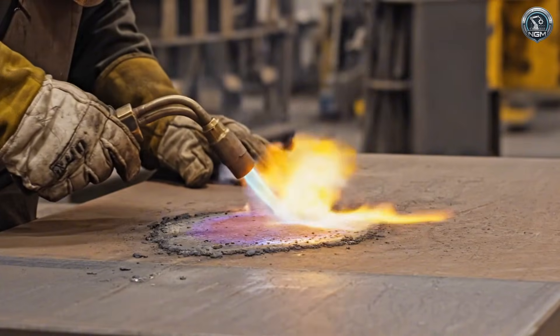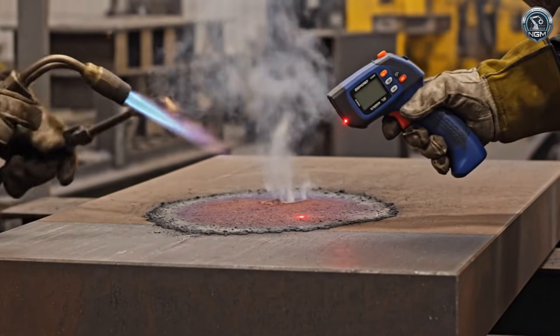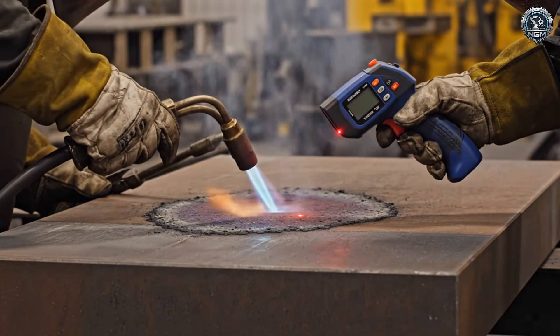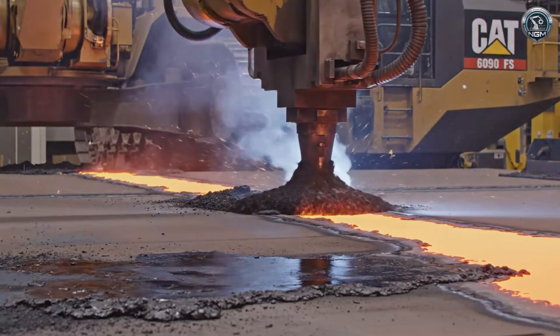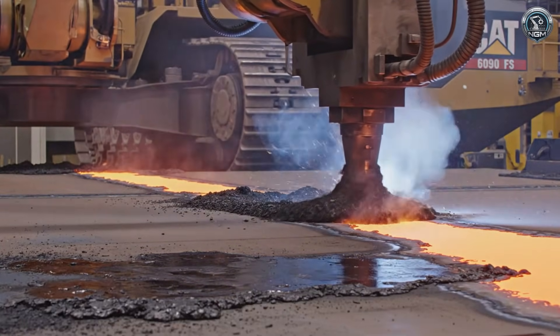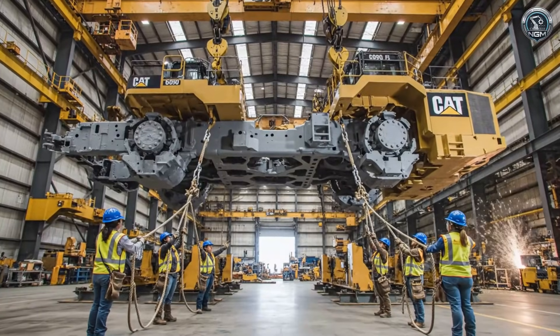Cold steel cracks. We preheat the massive plates to 150 degrees Celsius to ensure the welds bond permanently. Submerged arc welding: the arc burns beneath a layer of flux, laying down deep, flawless beads of molten steel — a synchronized dance of heavy lifting.